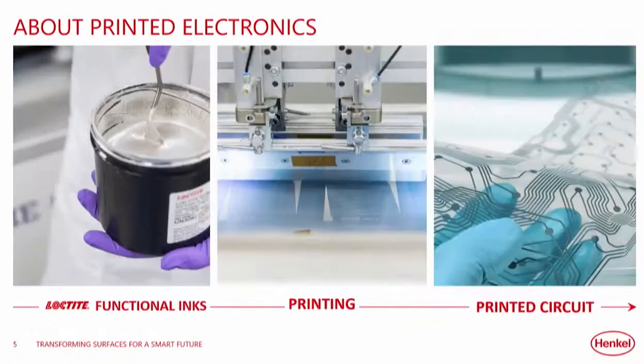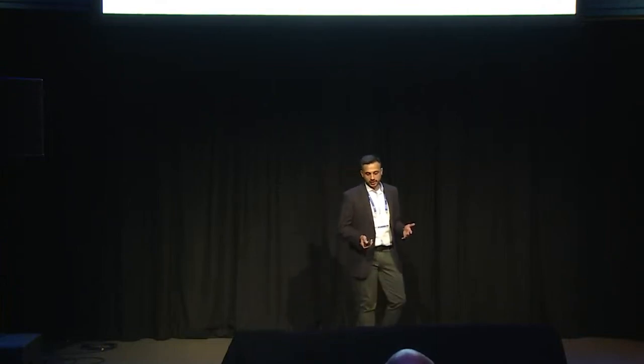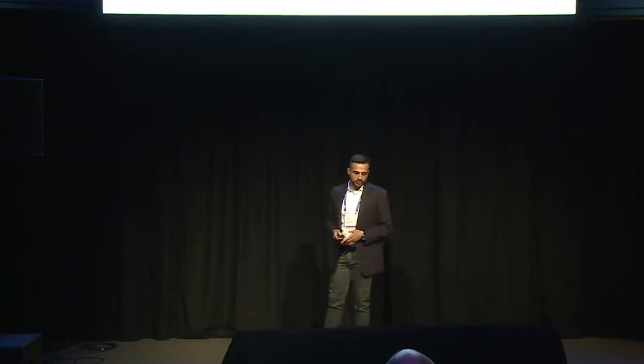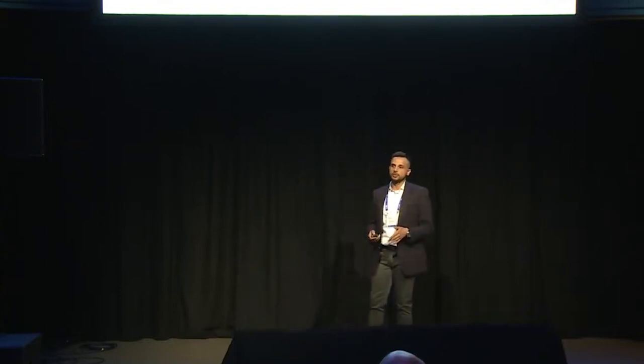So where does Henkel come into play? Henkel has a legacy business with the Loctite brand where we have a lot of these functional inks and coatings. The silver jar you see is actually silver ink with around 60 to 70% silver filler — so it's highly conductive material. The image in the middle is a printing apparatus for screen printing, and on the right is an example of a foil with conductive traces. This is the entire value chain where we have a lot of expertise.